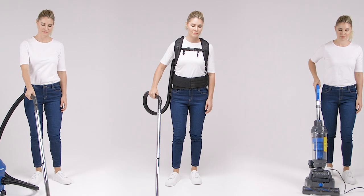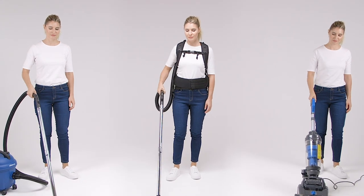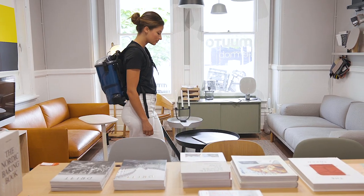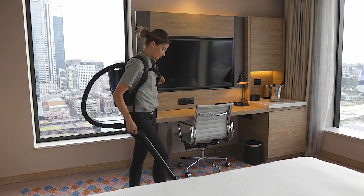Backpack vacuuming is proven to boost efficiency by allowing more freedom in mobility compared to canisters or upright vacuum cleaners. PacVac's backpack vacuum cleaners are the professional cleaning industry's number one choice for high-performance products.